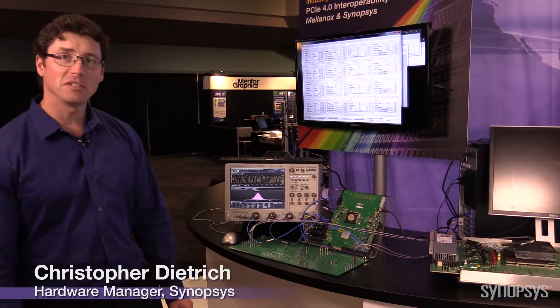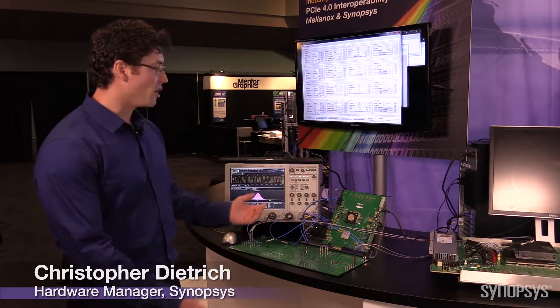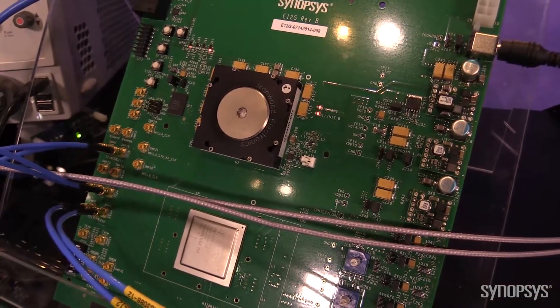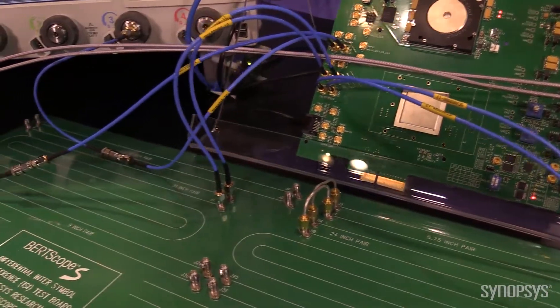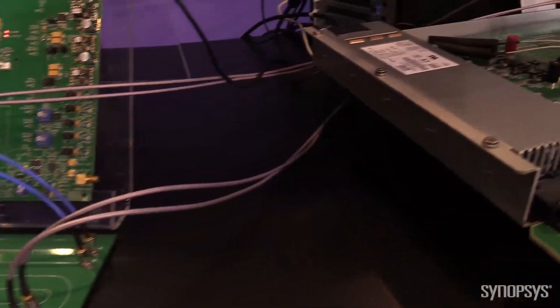Hi, we're at the PCIe Developers Conference 2015. I'm here demonstrating our PCIe Gen4 PHY. Here's our PCIe 4 PHY transmitting through a backplane board going across to a Mellanox backplane card, which is obviously receiving at the Gen4 rates.